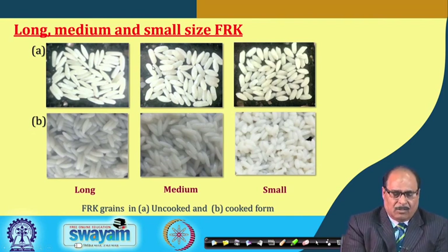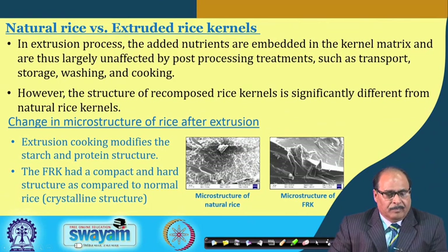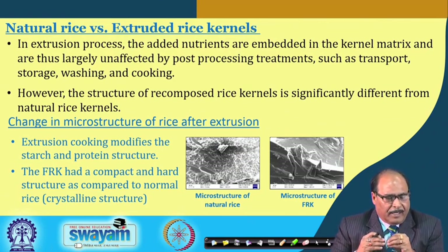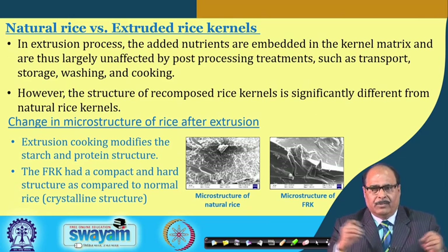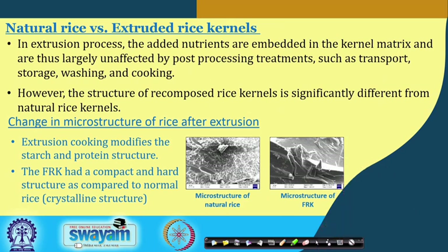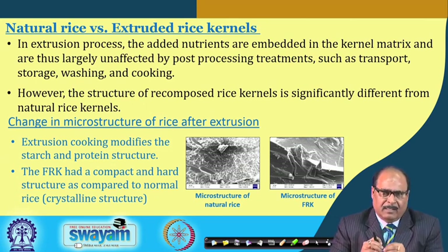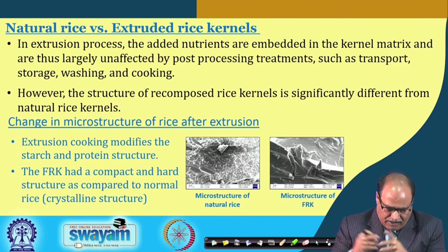Both uncooked and cooked FRK pictures from the three different dies are shown. The added nutrients are embedded in the kernel matrix, making them largely unaffected by post-processing treatment such as transport, storage, washing, and cooking. Extensive laboratory studies have found almost nil or insignificant changes in micronutrient content after post-processing.